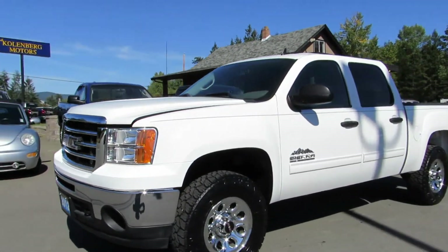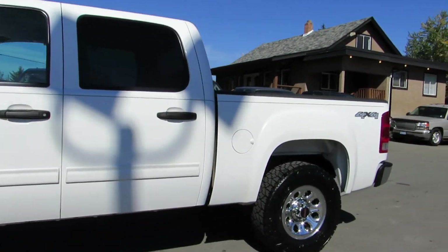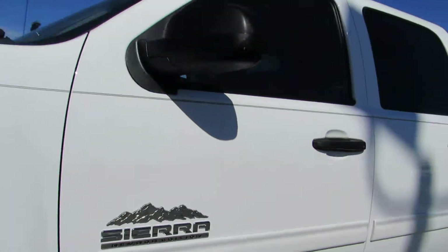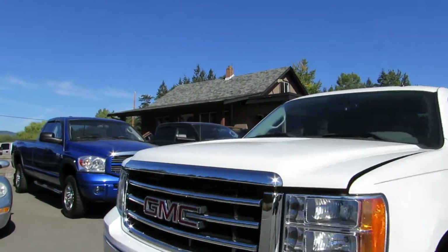2012 GMC Sierra, a 1500 half ton crew cab short box four-wheel drive, Nevada Edition. This truck is a one owner — the guy bought it brand new here on the island. Never been in an accident.